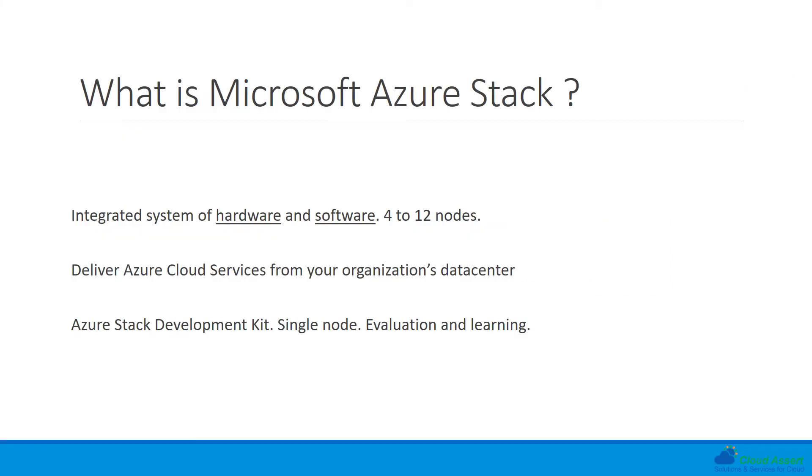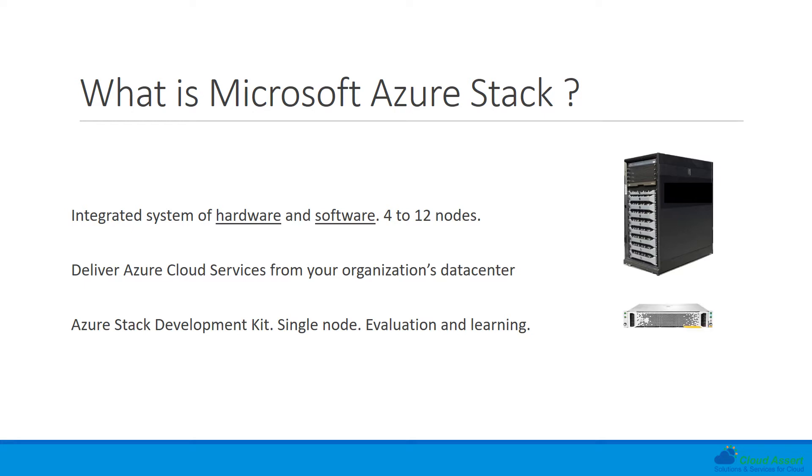Azure Stack is an integrated system of hardware and software. It is available through hardware vendors like HP, Dell, and Lenovo. It comes in 4 to 12 nodes for a multi-node production deployment, allowing organizations to deliver Azure cloud services from their data center. The Azure Stack Development Kit, a single-node, single-server architecture, is also available for evaluation and learning purposes.